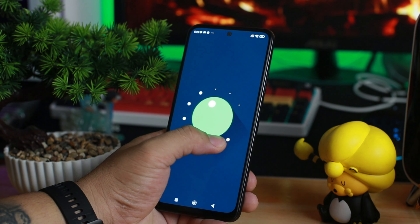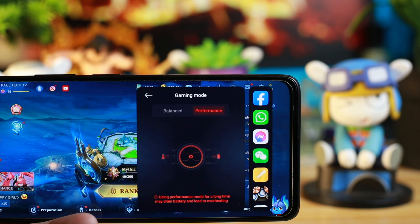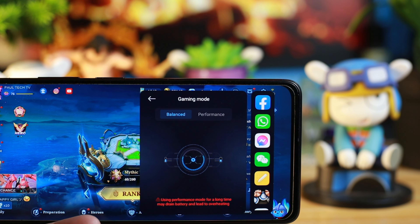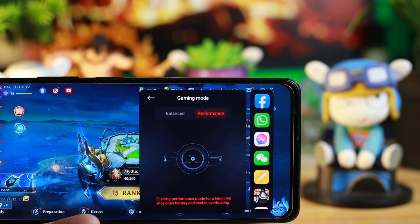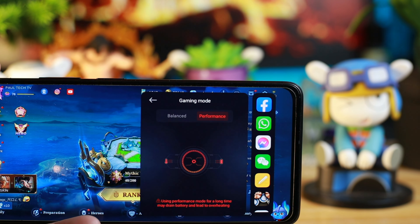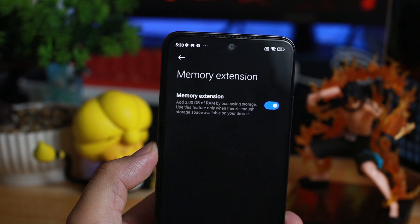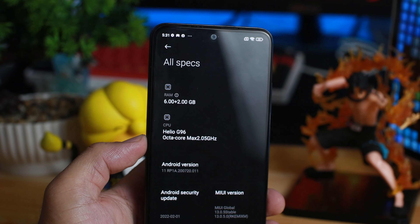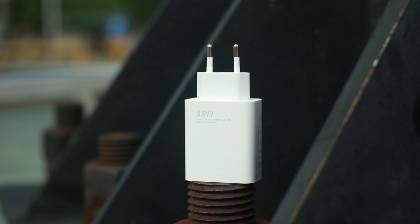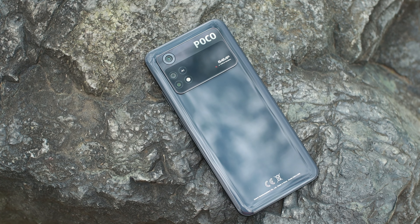Out of the box, naka MIUI 13 na tayo dito, but still nasa Android 11 pa rin tayo — dapat Android 12 na to, pero siguro next update magiging updated na rin. Ang pinaka-cool na nakita ko sa MIUI 13 is the Game Turbo, na may performance mode at balance mode. Para kung heavy gamer ka, pwede mong ilagay sa performance mode, pero medyo magiinit yung phone. Para sa Mobile Legends, safe tayo sa balance mode. Meron din tayong memory extension — manghihiram siya ng 2GB sa storage mo para gawing RAM, kaya mula 6GB magiging 8GB yung RAM para mas bumilis sa multitasking.